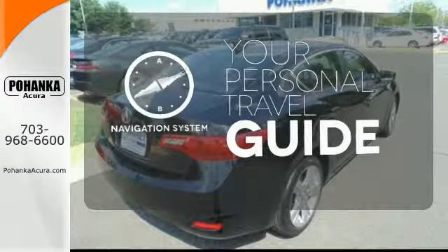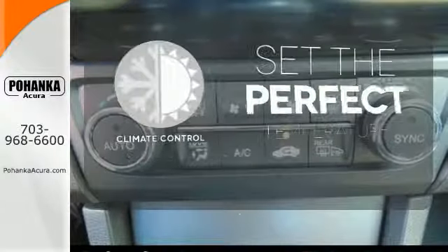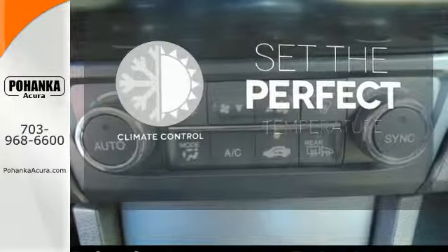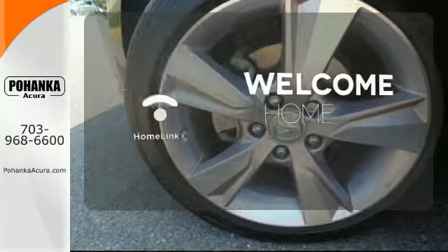Convenience is achieved with climate control and heated mirrors. It comes with a navigation system to easily guide you to your destination. The climate control lets you set the temperature exactly where you want it. Program garage door openers, gates and lighting systems with Homelink.